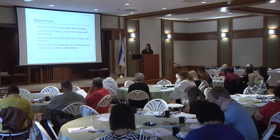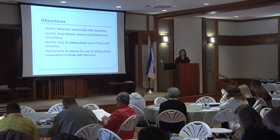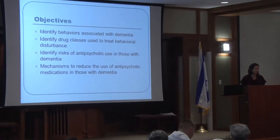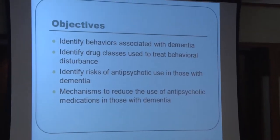The objectives today are to identify behaviors associated with dementia, identify the drug classes used to treat these behavioral problems, identify the risks of antipsychotic medications in those with dementia and psychosis, and ways that we try to avoid overuse of antipsychotic medications and other medications.